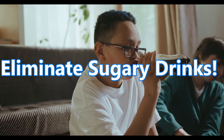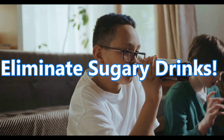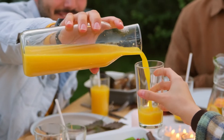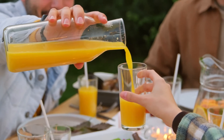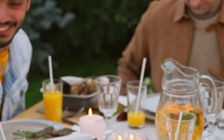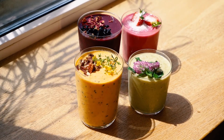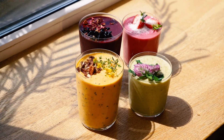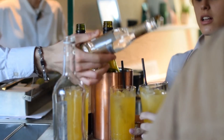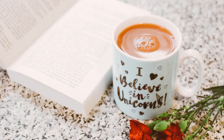10. Eliminate sugary drinks! Added sugar may very well be the single worst ingredient in the diet today. Sugary beverages like soda have been associated with an increased risk of many diseases. It's very easy to consume excess calories from sugary drinks because liquid calories don't affect fullness the way solid food does. Staying away from these beverages entirely can provide enormous long-term health benefits. However, note that you should not replace soda with fruit juice, as it can be just as high in sugar. Healthy beverages to drink instead include water, coffee, and green tea.